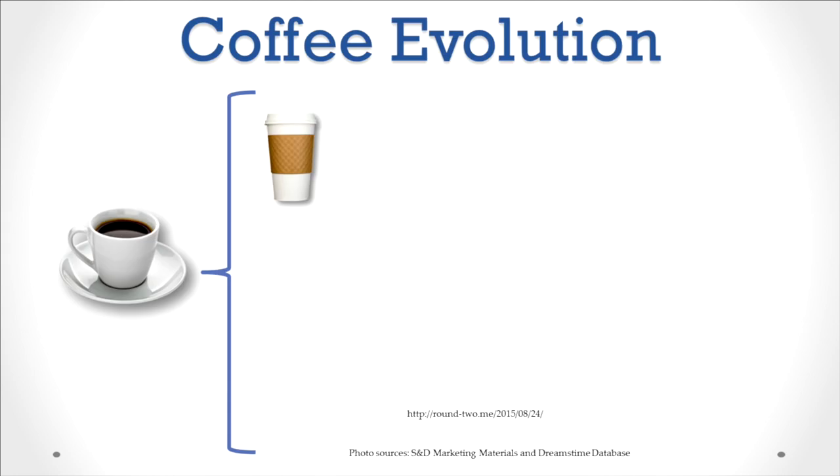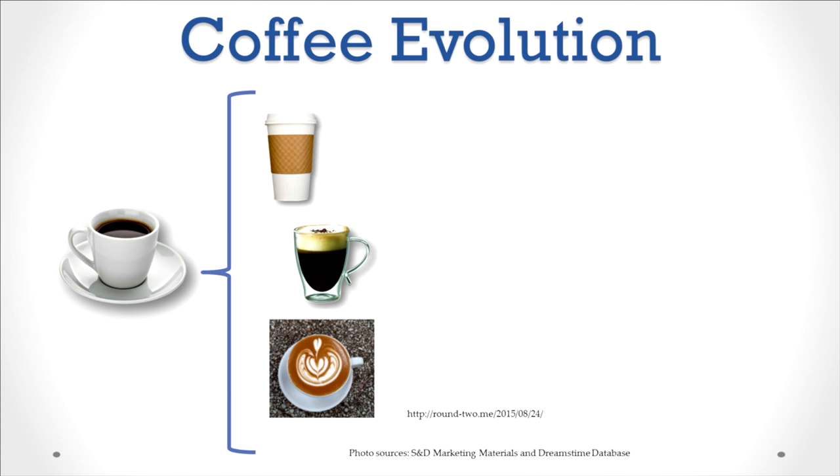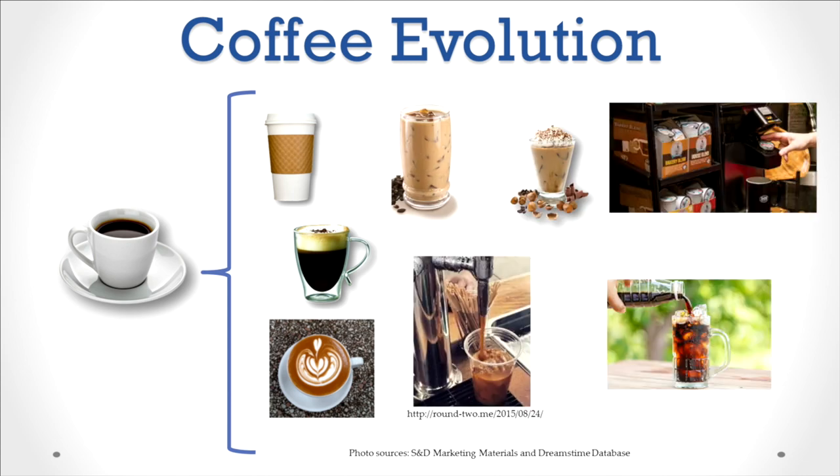The evolution from that comforting hot cup of coffee every morning into all-day enjoyment — whether it's in the form of more hot cups, lattes, iced coffees, single serve options, nitrogen infused, or cold brew — has come about because of a deeper understanding of how to manipulate the processing and flavor attributes of the coffee bean. With over 300 naturally occurring compounds in green coffee and more than 1,000 when they're roasted, there are a lot of flavor iterations to be had within one blend.